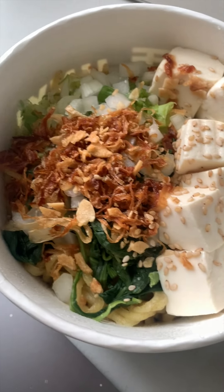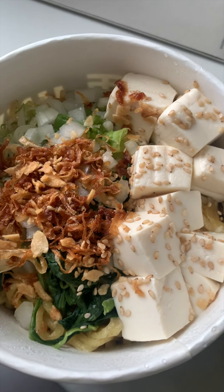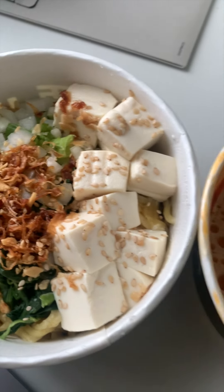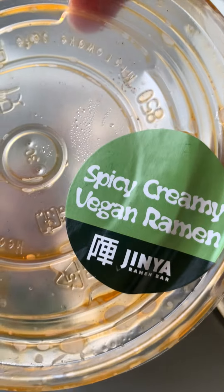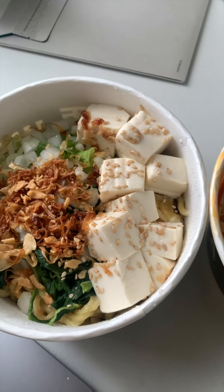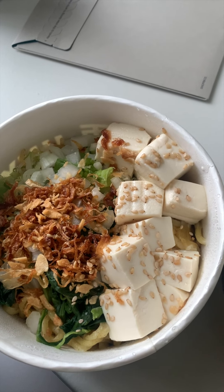Our lunch has changed — we were gifted lunch today, so we're having noodles. Let me show you — it's from Jenya, spicy noodles. And just so you know, they are vegan. So I'm going to take a break, eat these spicy vegan noodles, activate a new Shopify debit card, and watch something on YouTube.